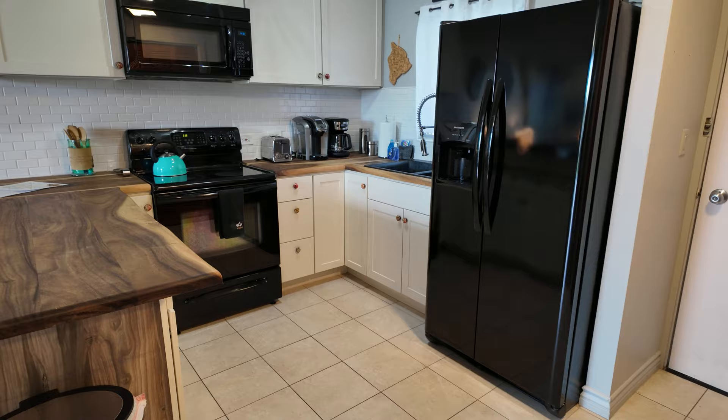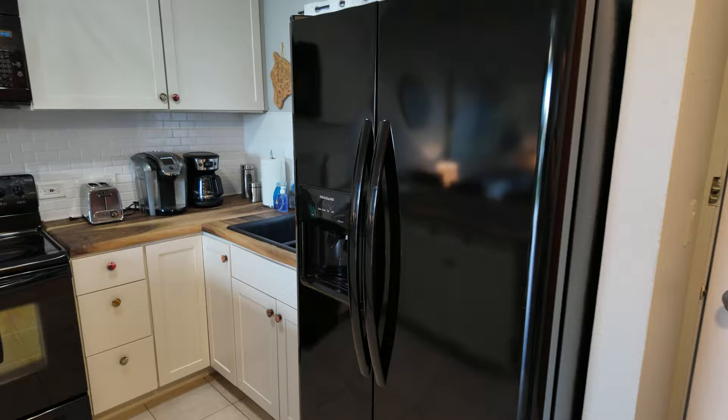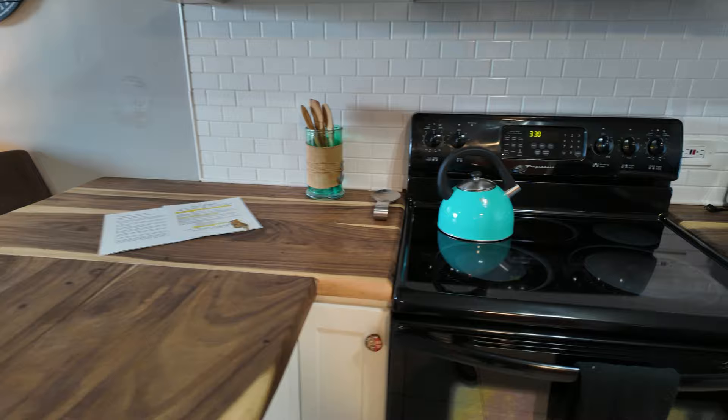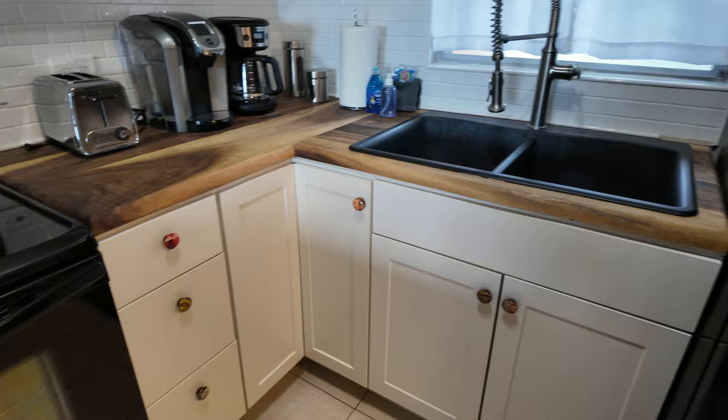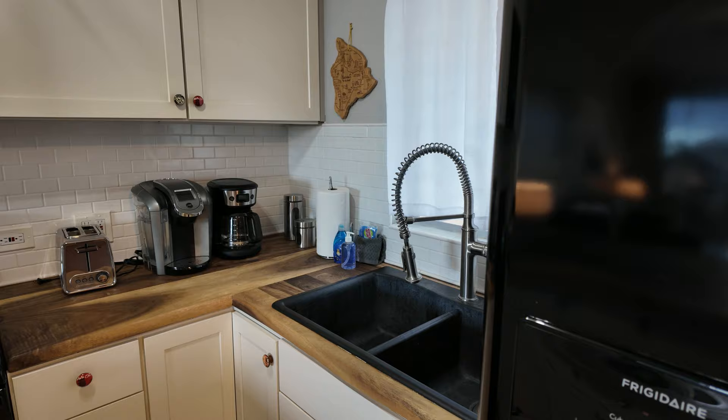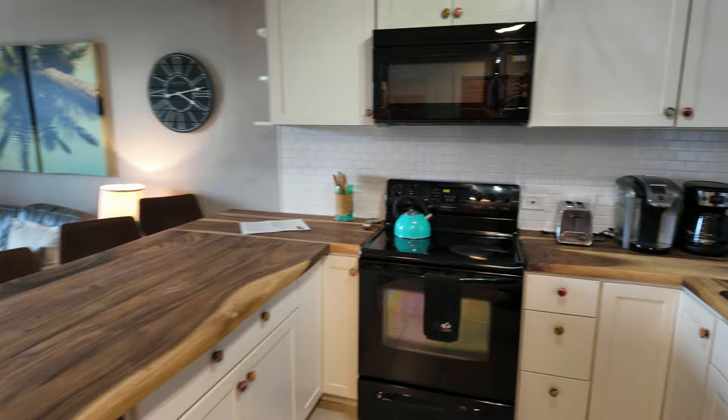We've got a black side-by-side refrigerator with water and ice dispenser, black stove and microwave. I really like the wood they have here on the countertops — looks really sharp. White shaker-style cabinets down below. Dual basin, nice deep black composite sink with a restaurant-style faucet. Plenty of storage. It's got everything that you need. Cappuccino machine, coffee maker. Short-term vacation rentals are sold turnkey furnished just like this one is. Makes life really easy.